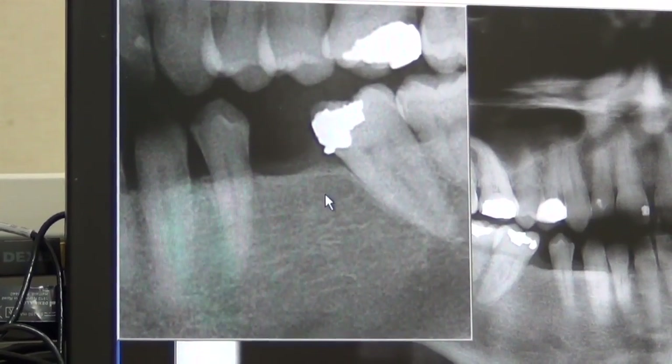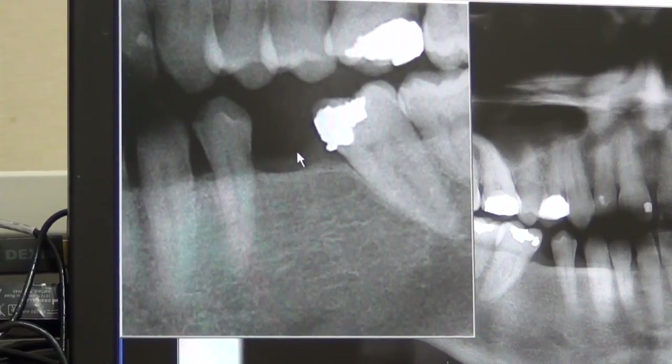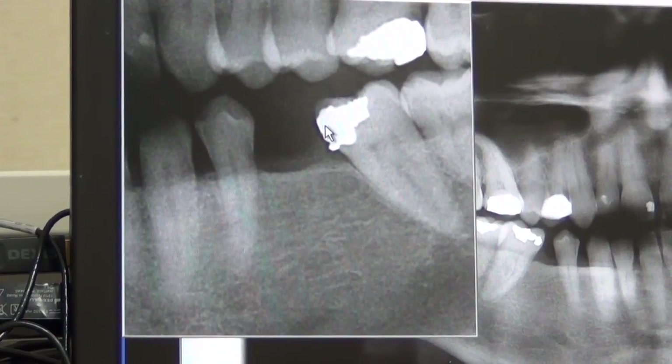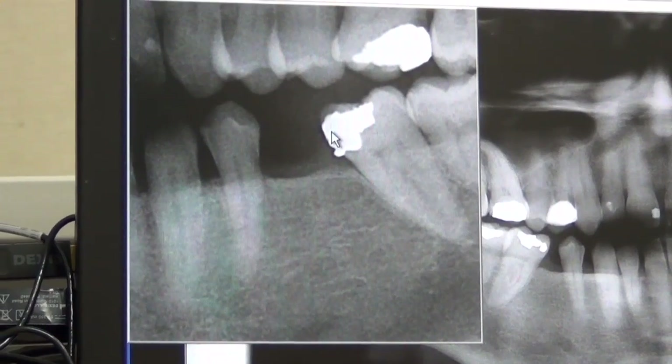So we will be saving the patient the cost of cutting down a good tooth and the cost of the crown. We will also be able to floss in between the teeth like you would normally, with a crown that is supported by a mini dental implant. So that's what we're going to be doing.